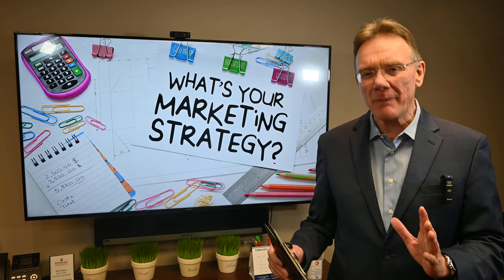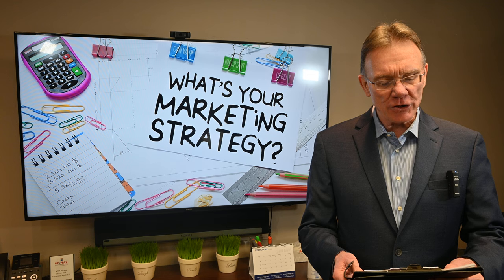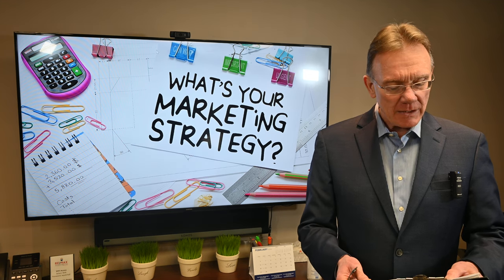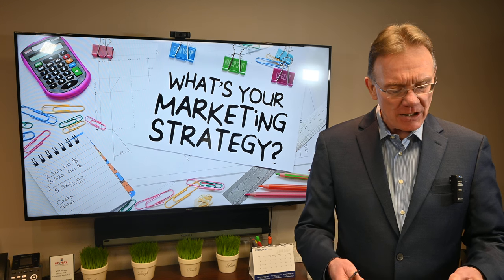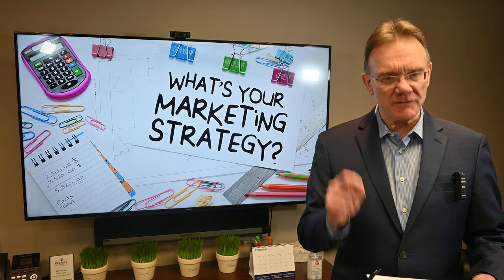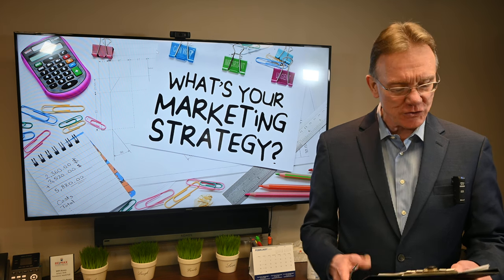We will have 300 to 1,000 buyers view that movie that we make. We post it on our YouTube channel. We also provide professional home staging advice if necessary.